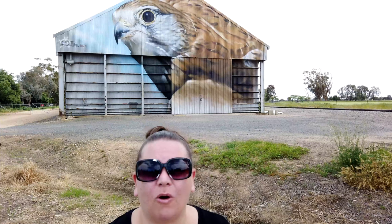Hey guys, Mark and Bec from Wild Family Travel. Today we're in North East Victoria and we are exploring the Silo Art Trail. The Silo Art Trail is really popular in Victoria. There are three that we know of, but there's always ones being added to it.